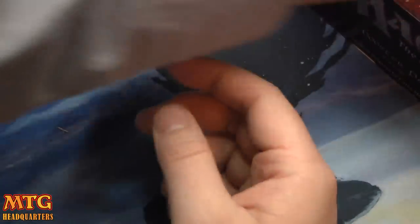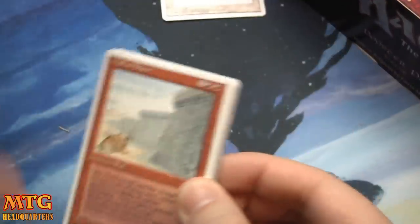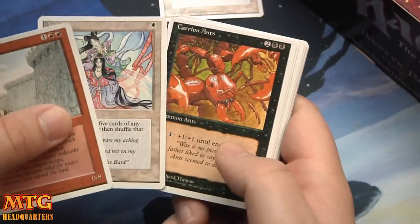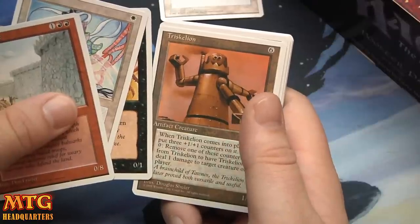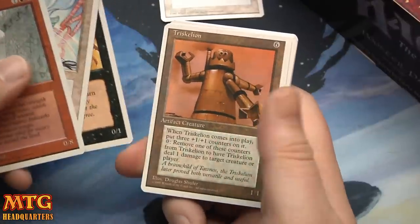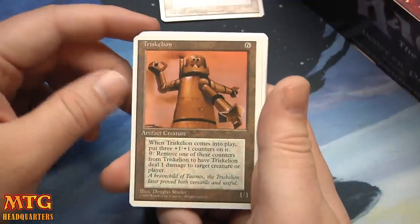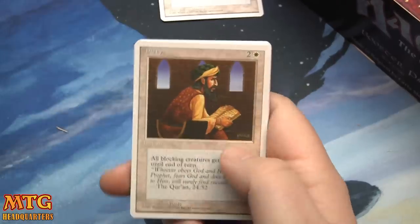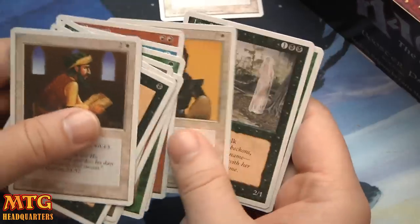By the way, in case you're wondering, there were no foils back then — so we can't expect any foil shiny goodness. Visions, Carrion Ants, and Triskelion! 1/1 — when it comes into play put three +1/+1 counters on it. Pay 0: remove one of these counters to deal one damage to target creature or player. Llanowar Elves, Wild Growth — a lot of cards in this set are still seeing play in various places.